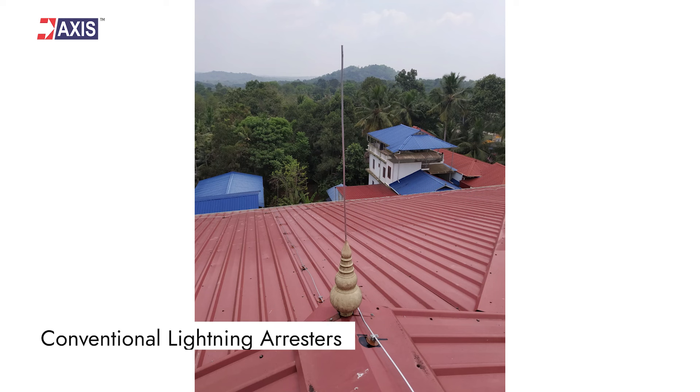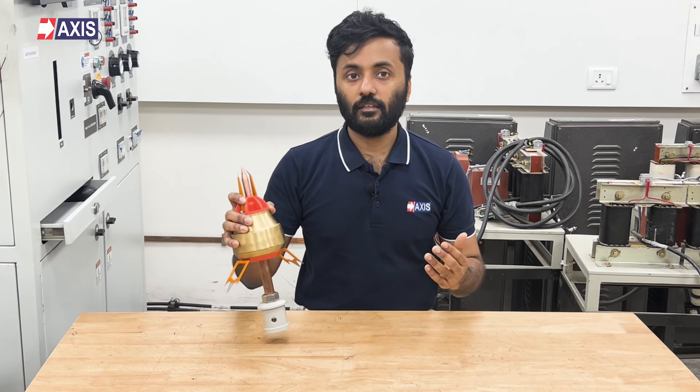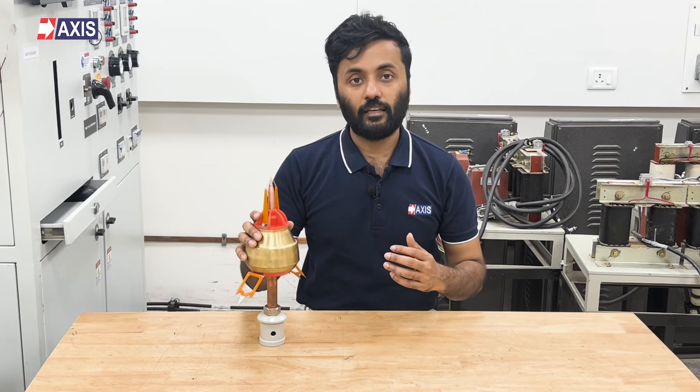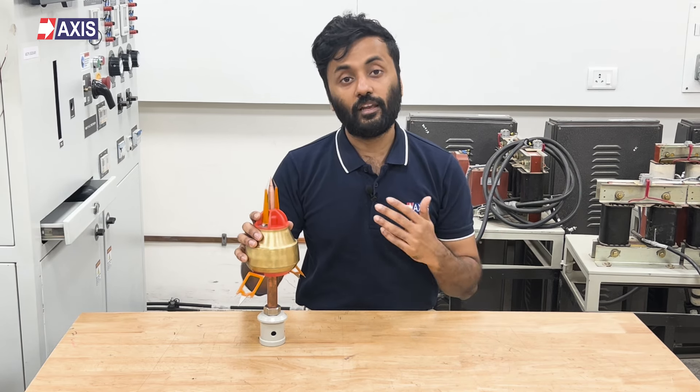There are mainly two types of lightning arresters in use: the conventional lightning arrestor and the ESC lightning arrestor. We have explained the differences between these two in detail in a separate video. Now let's focus on the ESC lightning arrestor, also known as the early streamer emission lightning arrestor. This technology offers safety from direct lightning strikes.